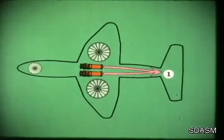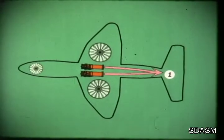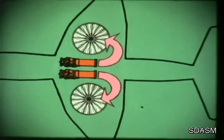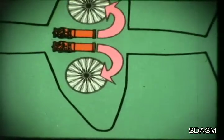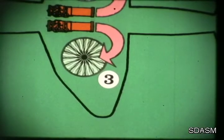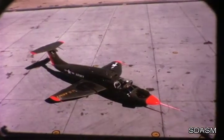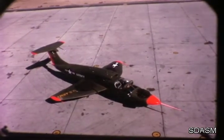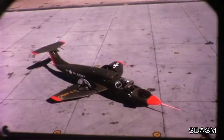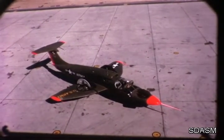The outstanding efficiency of the Ryan Vertifan stems from a new thrust conversion system. When jet engine exhaust is diverted from the normal tailpipe to thin, rotor-like fans within the wing and nose, the resulting thrust is multiplied threefold. Relatively small quantities of high-energy exhaust gases are used to drive the fans, which in turn pump large quantities of low-energy, large-mass-flow air through the fan system.